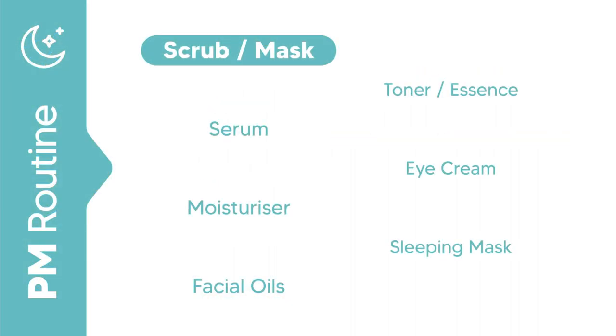At night, you need to cleanse your skin well to remove any traces of makeup, pollution, and other acne-causing pollutants — so double cleansing is your best friend. This ensures your skin is nice and clean before going to bed. You can exfoliate or use a mask depending on what your skin needs, but do not over-exfoliate.